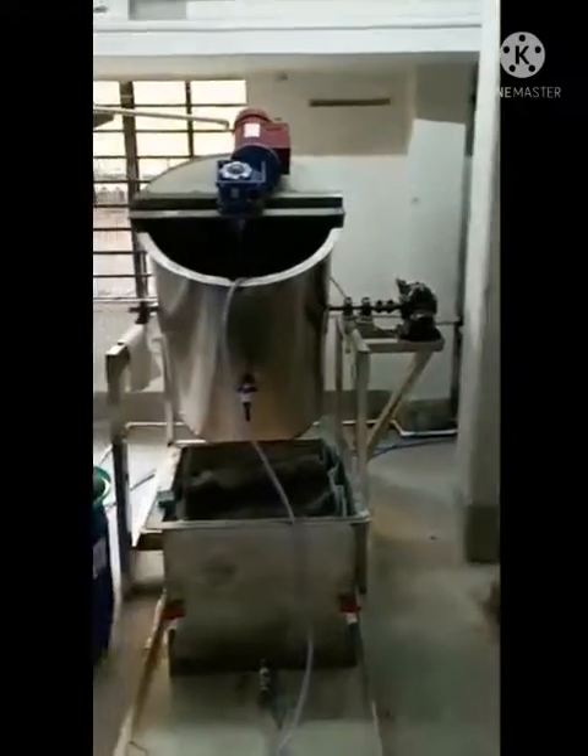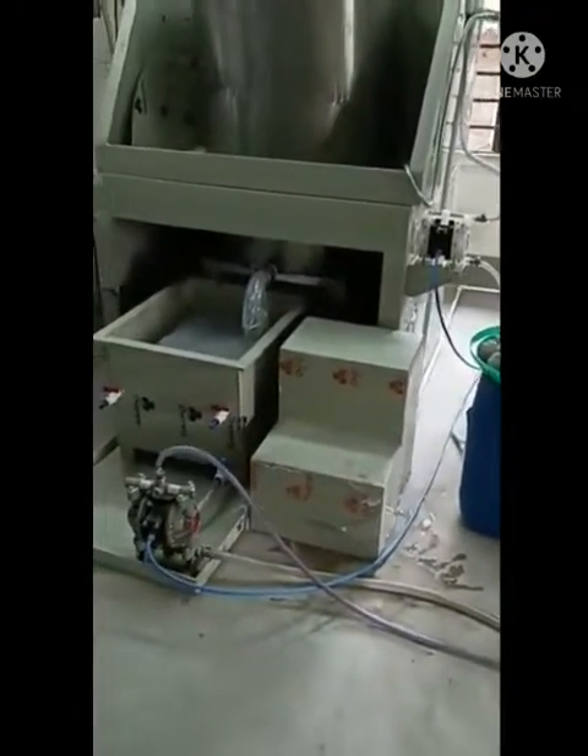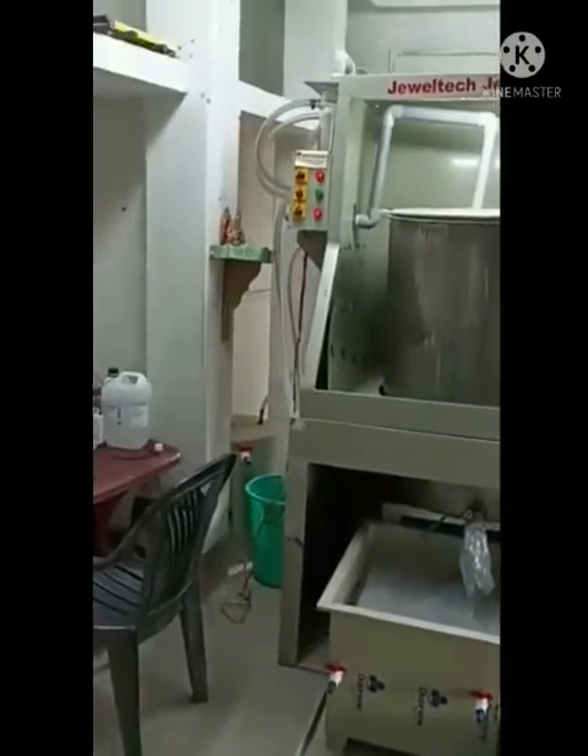This plant has full capacity. The reactor kettle, precipitation unit, and filter are all fully made of stainless steel 316 metal.